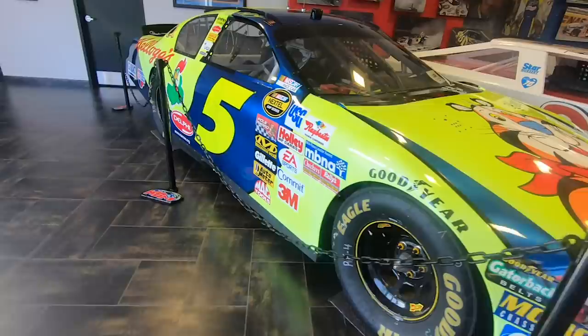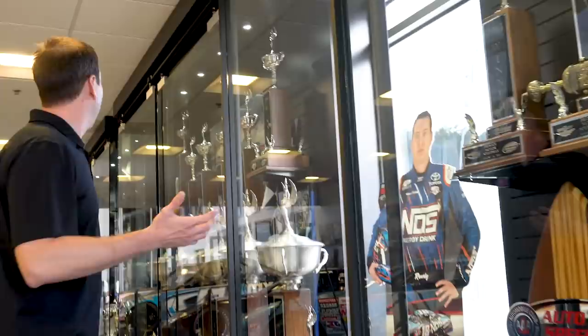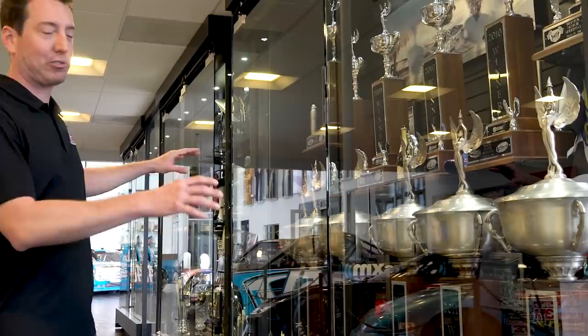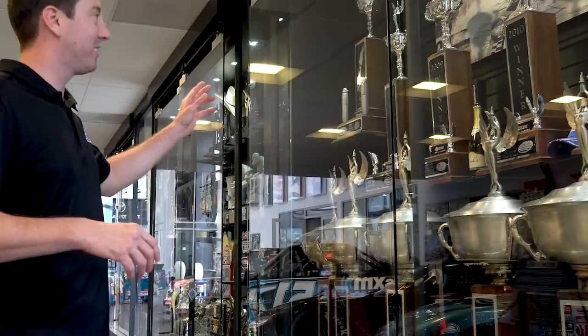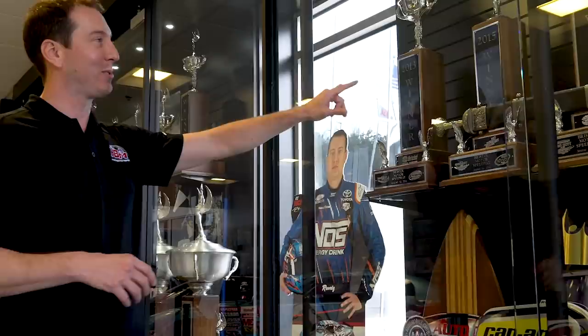Turning this way, you'll see this whole wall is trophy cases as well. Come to this one right here — this trophy case is basically like the Bristol case. There are Bristol trophies from 2006, 2007, 2008, 2009, 2010, 2011, 2013, 2015, 2017, 2018. We've got so many of them it's bleeding over into a second case with more Bristol trophies, plus a bunch of other trophies from some of these other racetracks.